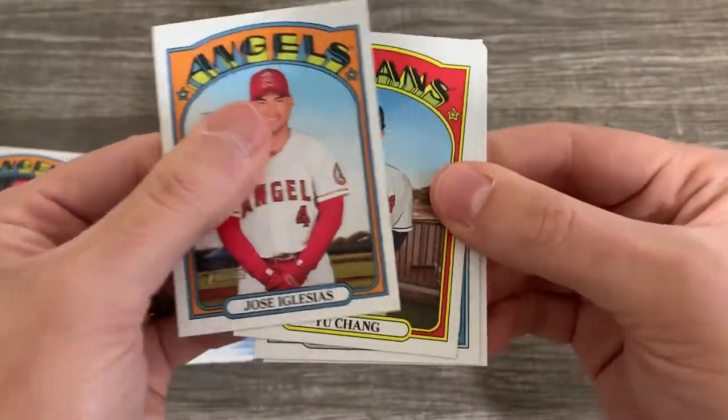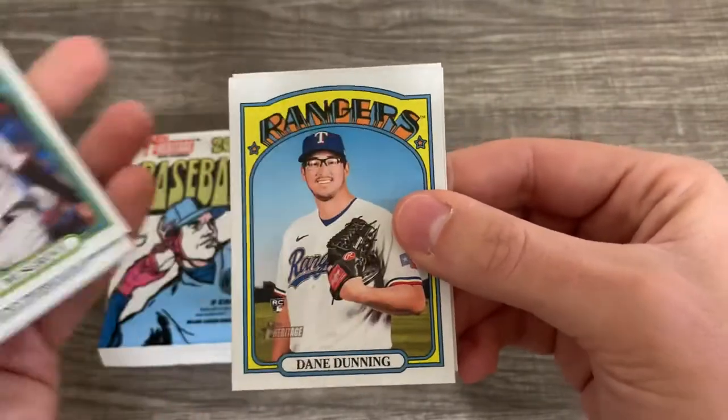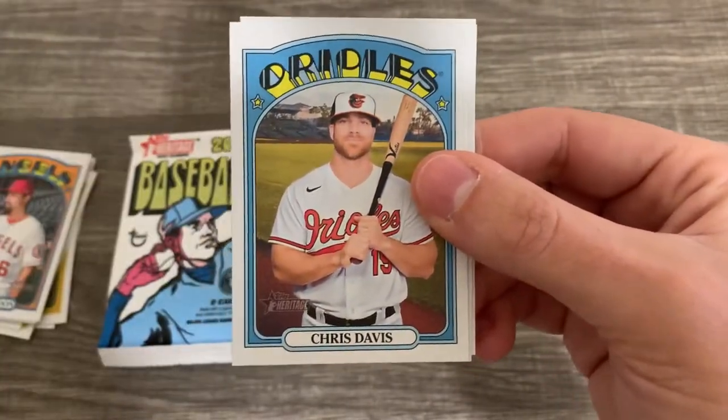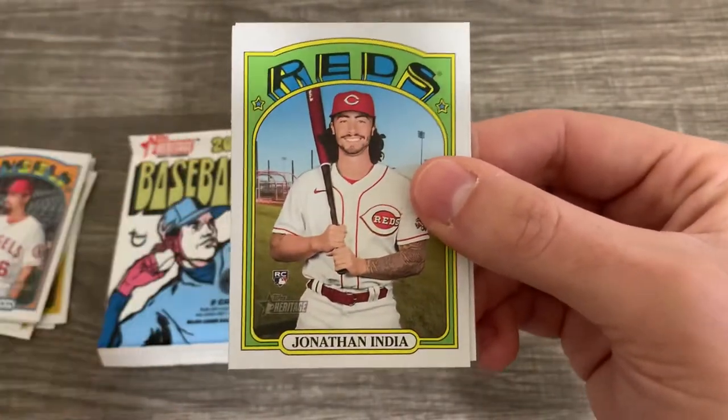They didn't do anything super flashy, at least not with the blasters. Kim Chang, Ryan McKenna. Dane Dunning. Shirt and Apostle. Oh my gosh, they have a Chris Davis — why did they bother doing that? Hey, there's Jonathan India!